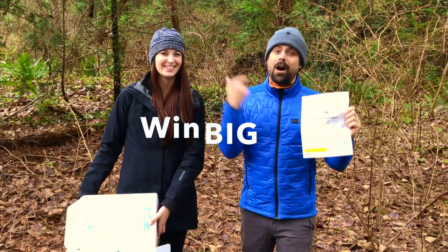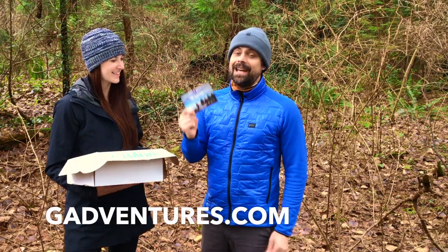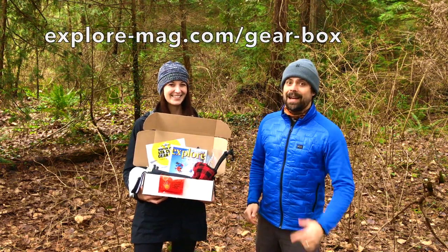Complete these for a chance to win awesome prizes. This box was sponsored by G Adventures and inside has a special discount only for Live the Adventure Club members. Subscribe now and we'll send you the winter box while supplies last.